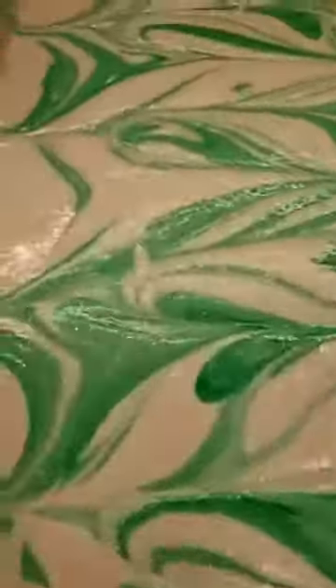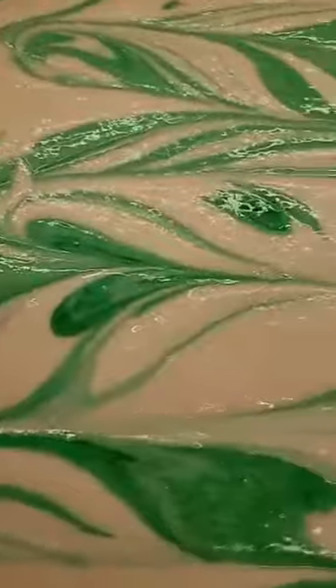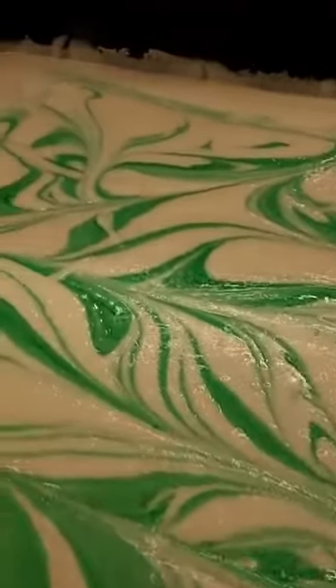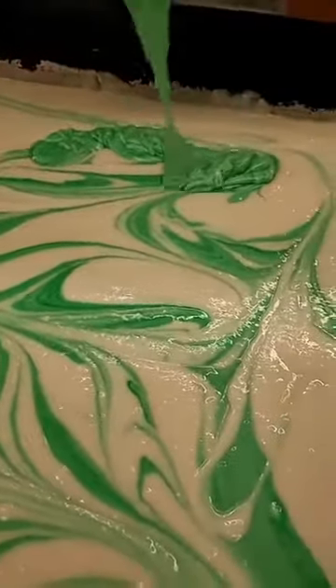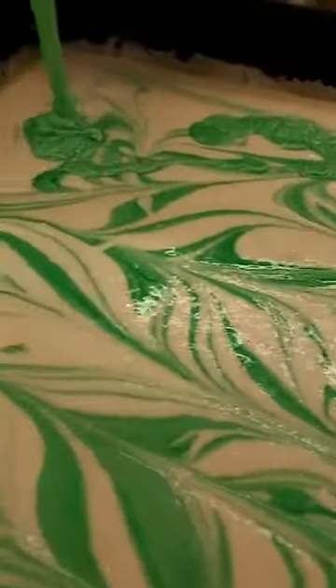Look at that. Man, I think that looks great right there. Look at those designs, though. This is how we get creative, y'all — it's early in the morning, we in the kitchen. We're going to add a little bit more, a little bit more coming in there, just a little bit more of that goodness. Look at that drizzle.